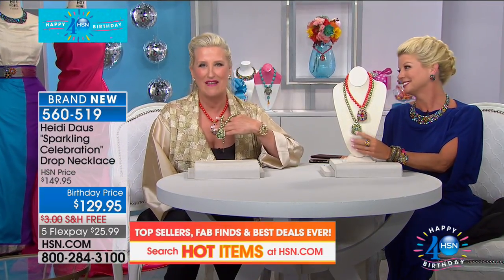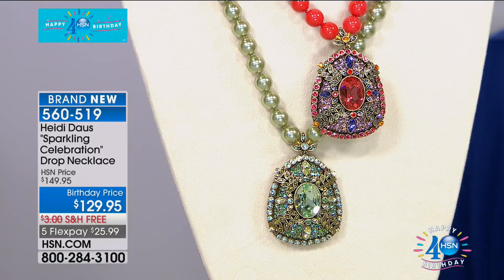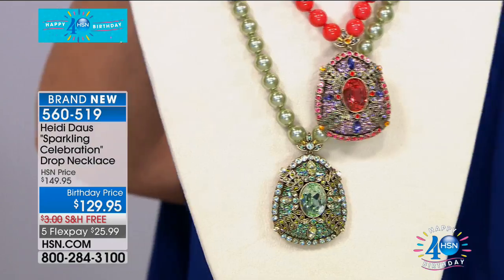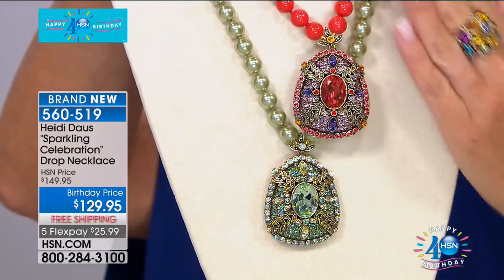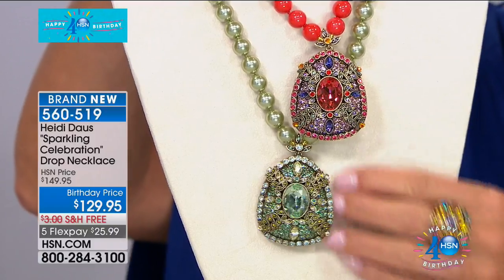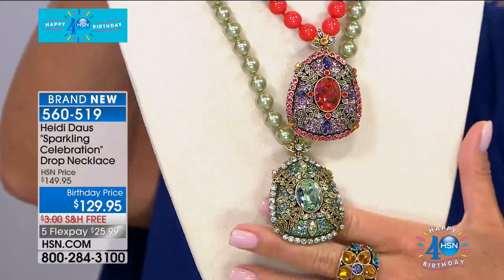I'll take a picture and get it to you. What a beautiful idea — I'm going to do the same thing. What a sweet call. I'm going to decorate a tree with Heidi jewelry — there would not be a more beautiful tree in the world. Okay, we're going to go ahead and wrap things up here. Last call on both color versions — the beautiful pistachio multi and the coral multi. $20 savings, free shipping and handling, five flex pays, six with your HSN charge card. Celebrate our 40th birthday all month long.